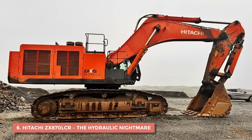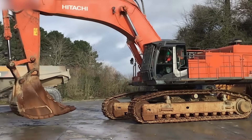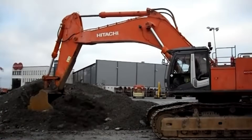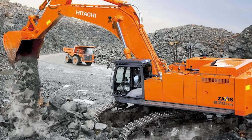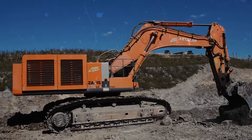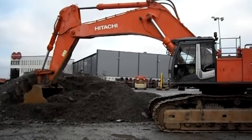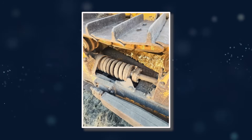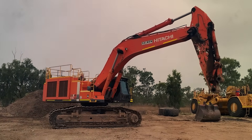6. Hitachi ZX870LCR – The Hydraulic Nightmare. If there was ever a machine that could give mechanics nightmares, this was it. It's not a dozer, but one of the world's most powerful hydraulic excavators. It looked like a dream on paper — a massive excavator meant for mining and deep earthwork, with precision hydraulics and the reliability Japan was famous for. But in real life, it was a ticking time bomb of fluid leaks, blown seals, and endless downtime. Operators started calling it 'the leaker.'